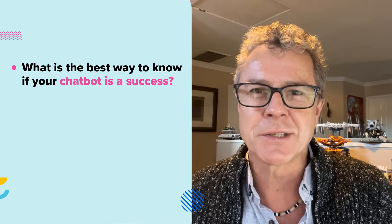For those of you who are new to this space, chatbots help in assisting your customers with their needs 24-7 by using conversational AI. Now, if you're watching this video, chances are you already have a chatbot or may be planning on building one. But what's the best way to know if your chatbot is a success?